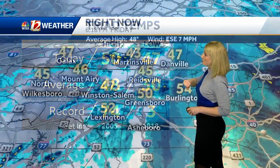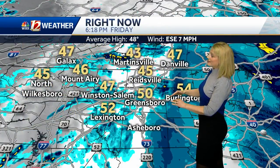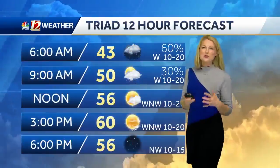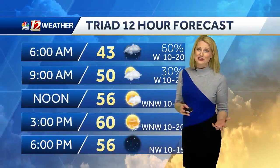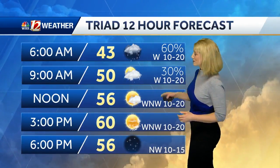50 degree highs today, and that's where we're sitting right now — Greensboro at 50, 54 in Burlington. We've started to see some warmth develop as we have a trough set up overhead. Eventually that warm front may also warm us up tonight before we drop back down, expecting lows in the mid to low 40s tomorrow morning.